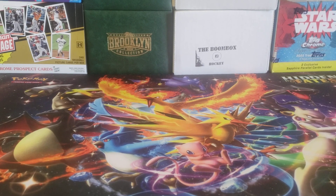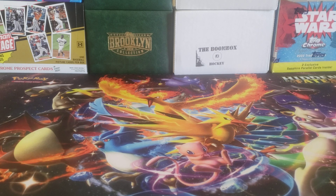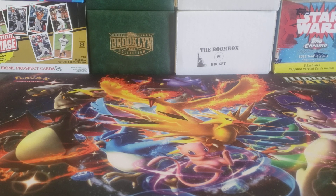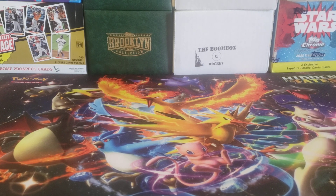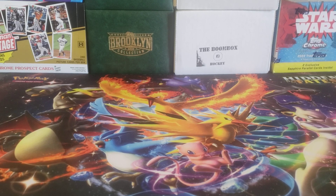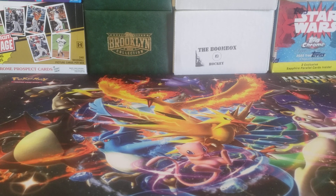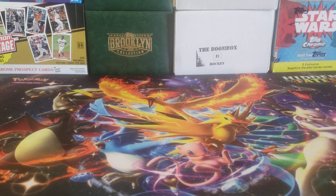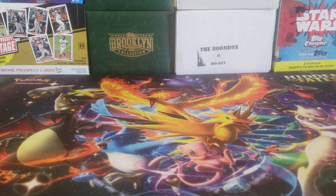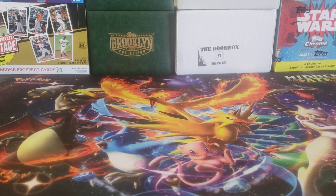Hey everybody, welcome back to the Professor's Dugout. Hope you're having a great day and a great weekend. It's time to check what we got in the mail this week — kind of a unique mailbag in that four cards are basically all the same card. We're trying to build a little bit of a rainbow and have some fun with Garrett Mitchell rookie cards, hoping that while he's injured, maybe I can get some at a nice discount, and hopefully he comes back next year better than ever.